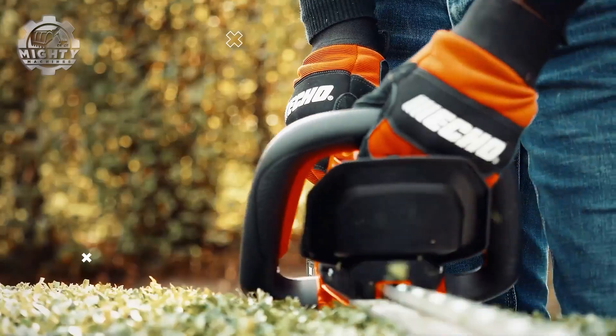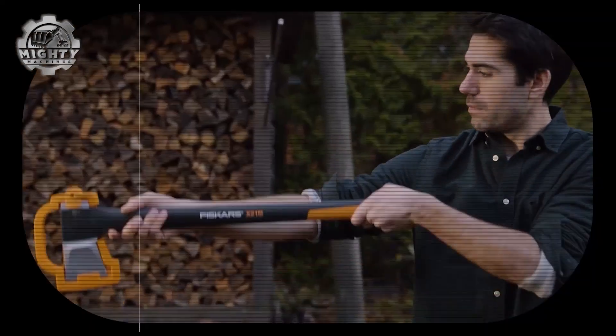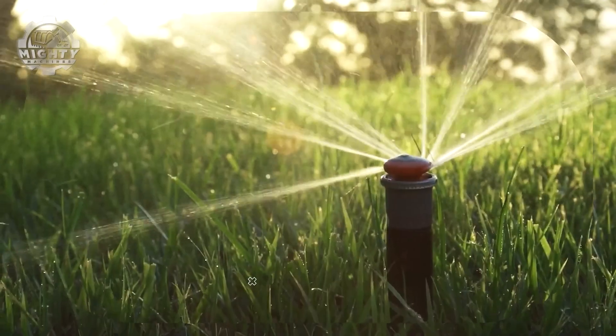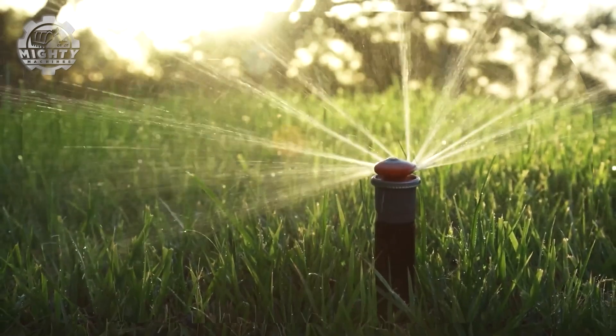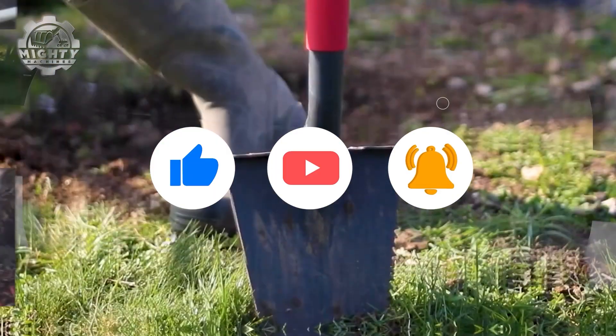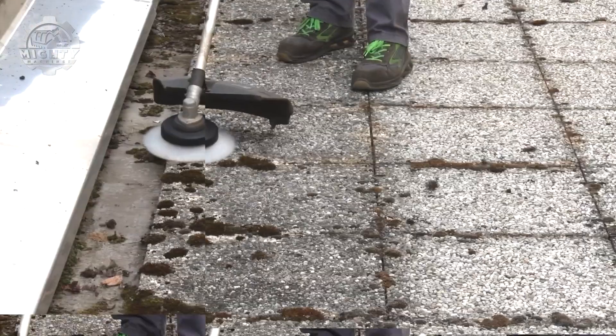Thanks for watching Mighty Machines, where innovation meets action. If you enjoyed this lineup, check out our other videos for more amazing tools in action. Don't forget to like, share, and subscribe to stay updated with the coolest machines on the planet. See you in the next one.